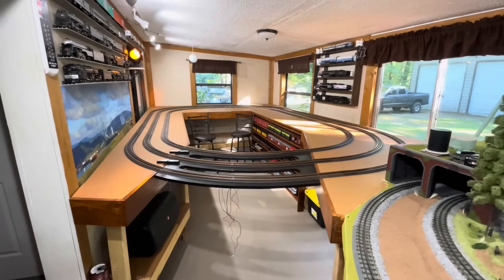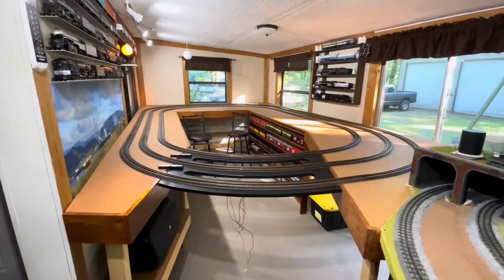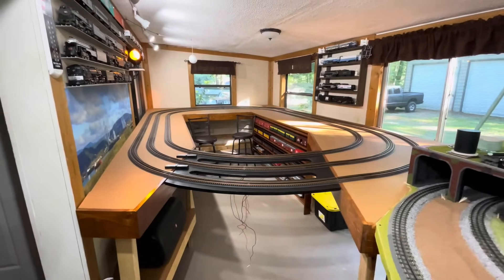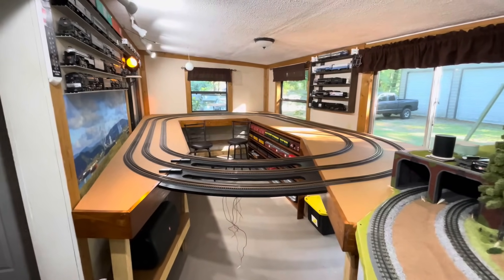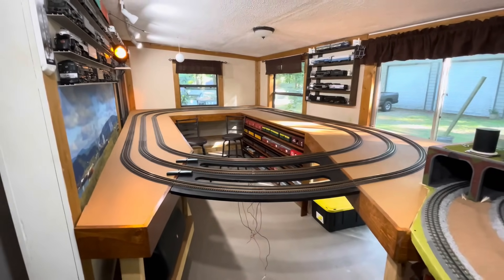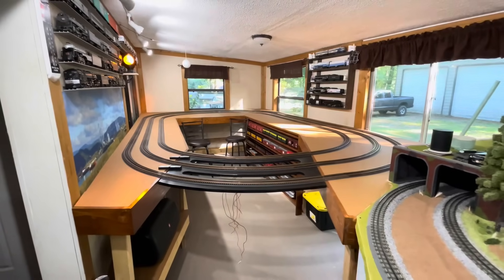Here she is, guys — here's our new layout and where the train room is currently standing. Isn't this looking good? It looks a lot different from that previous layout we used to have over here, and I'm liking it. Looks a lot neater and, dare I say, a lot more professional than the one that was here before.